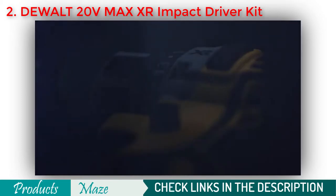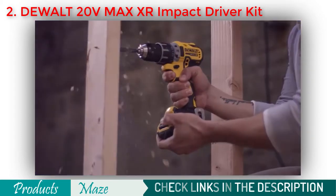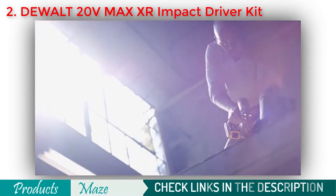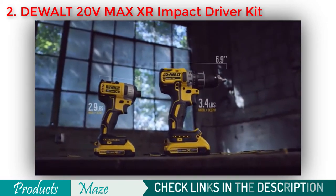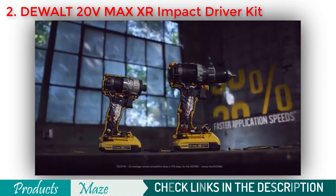Introducing the next generation of XR Professional Power Tools by DeWalt — the most compact, best performing brushless drills and impact drivers ever designed. The compact drill and impact driver feature optimized brushless motors for up to 30% faster application speeds.